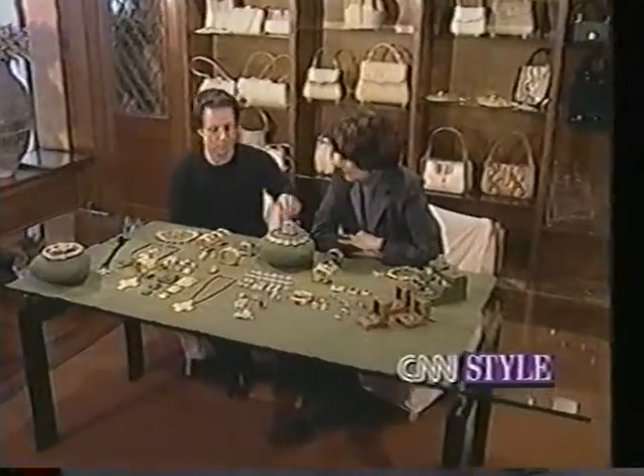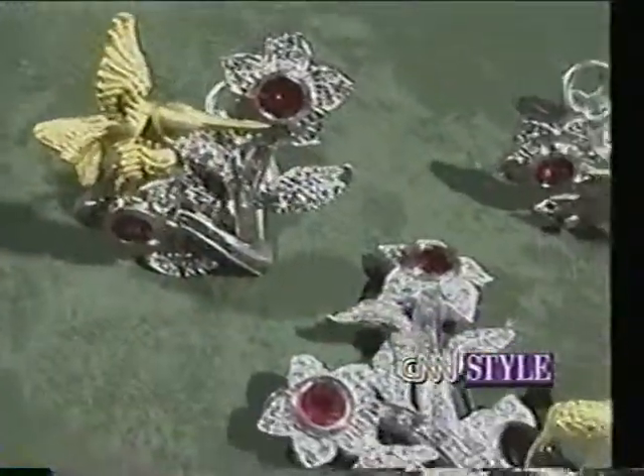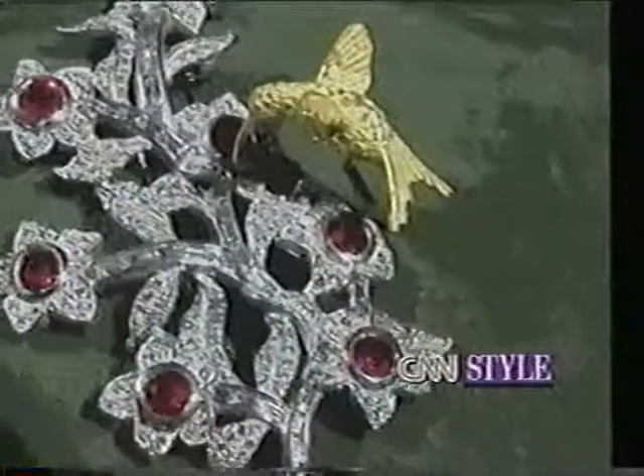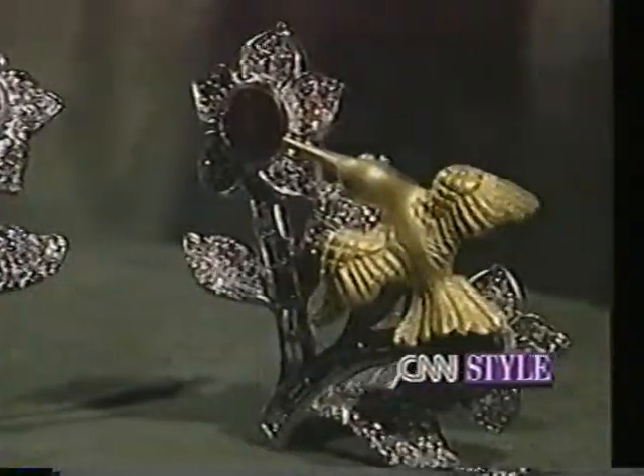You've used diamonds in this collection. Oh yes, extensively. We've used them as single stones surrounded by lesser stones, so we've used them as a major presentation, and we've also used them as accent pieces.